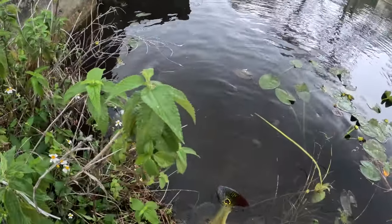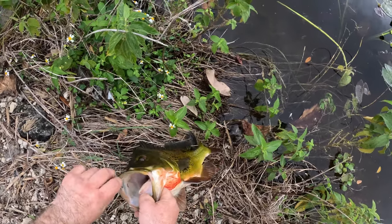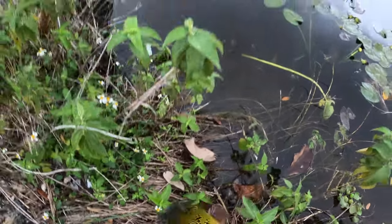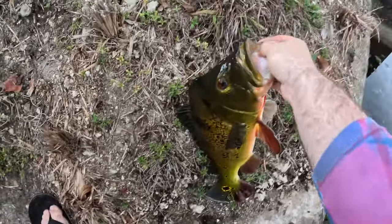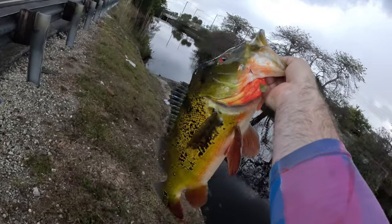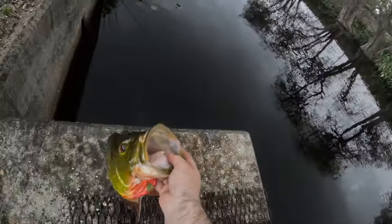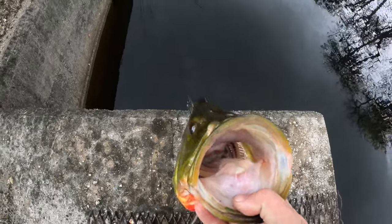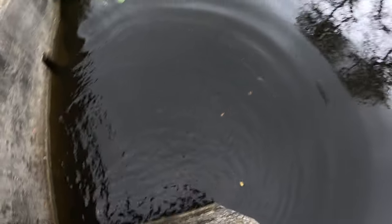Wow, this is the biggest peacock I've ever caught! Look at that monster, oh my god. That is a freaking amazon peacock right there. What do you guys think? Alright, I'm gonna release this guy — put up a good fight. Swimming away nice. Oh man, that was cool.